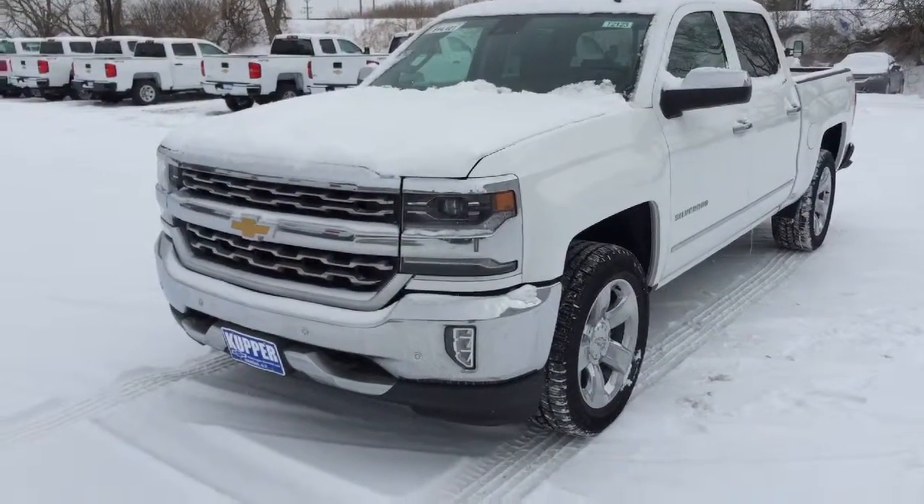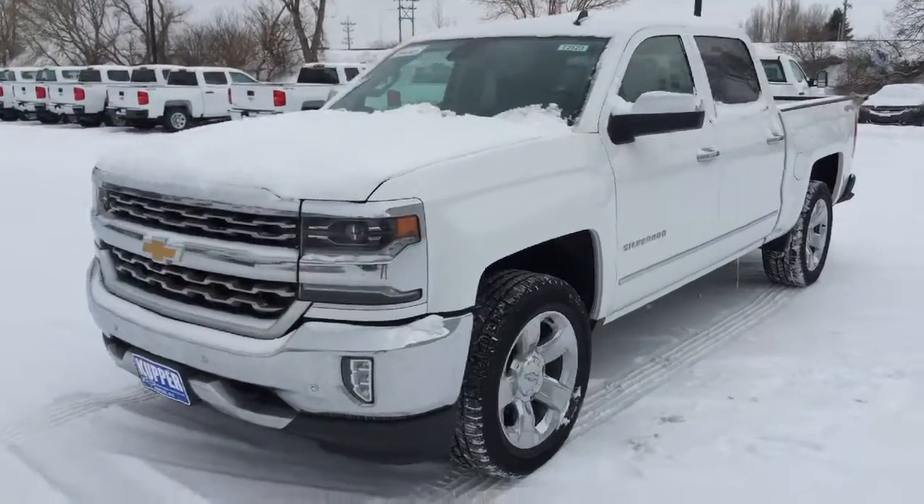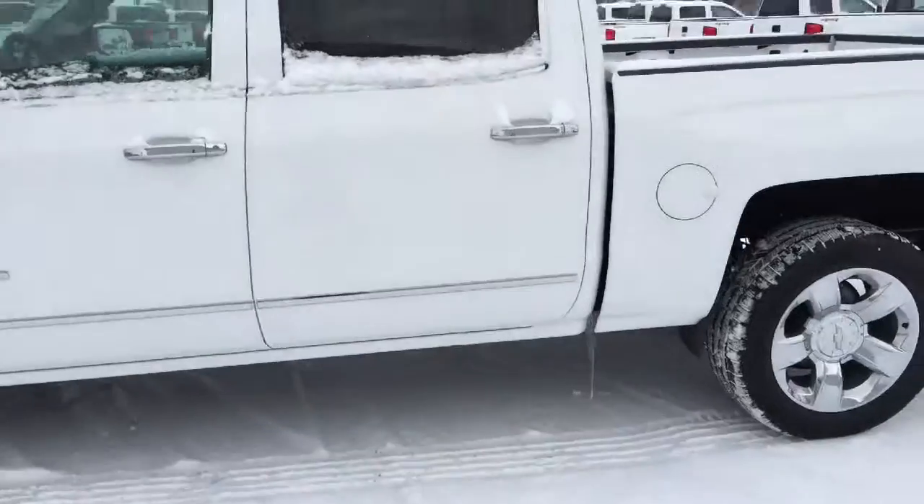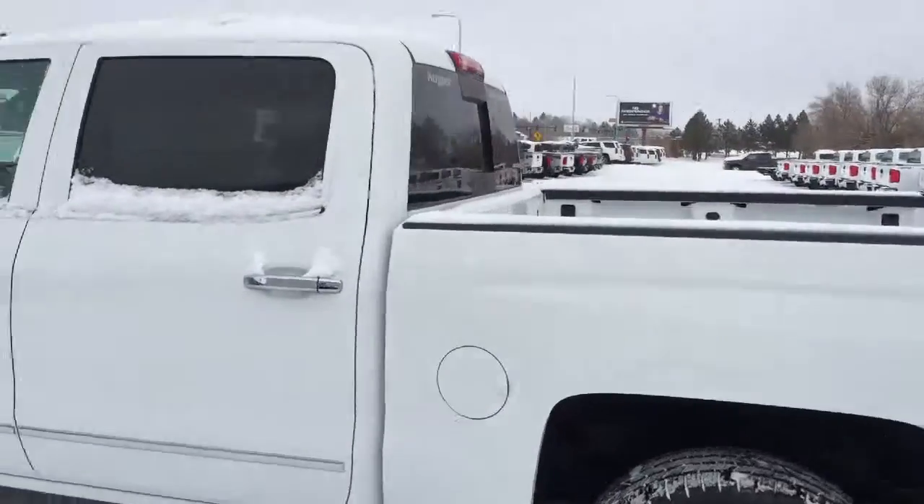It's a 2016 1LZ 1500 Silverado, 20-inch wheels, and a rear sliding window in the back there.